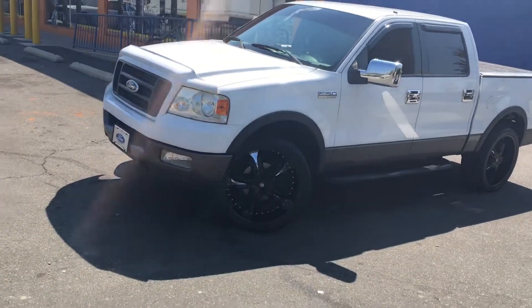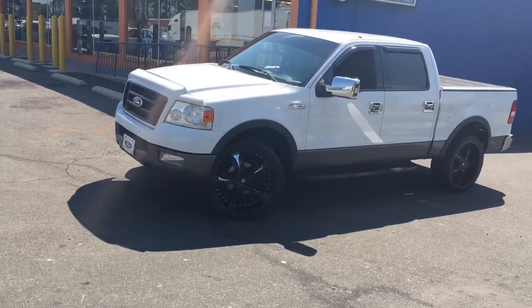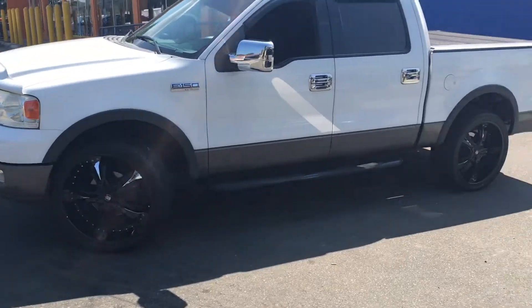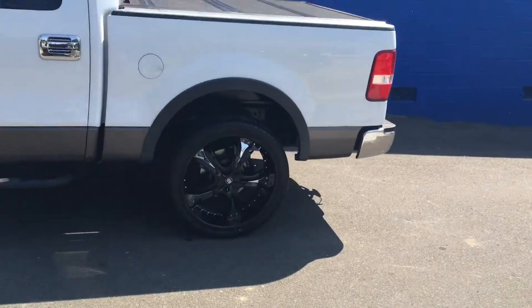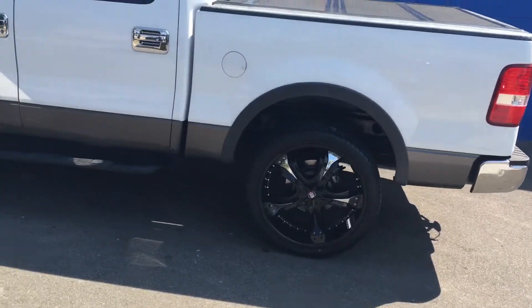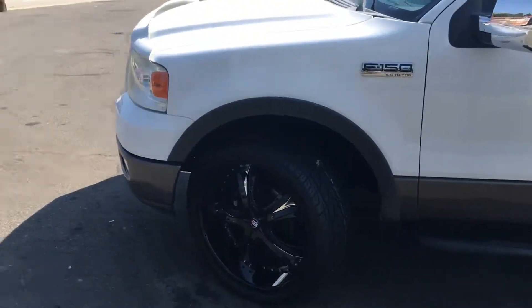This 2012 Ford F-150. I got it sitting on some 24-inch Big Bangs, the BB-5s, black with the chrome inserts. Sunny day out here. Come on down and check me out. I got it wrapped in some 305/35/24 carbon series tires. This thing is clean.